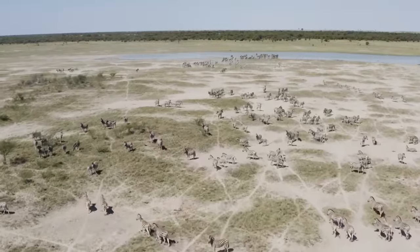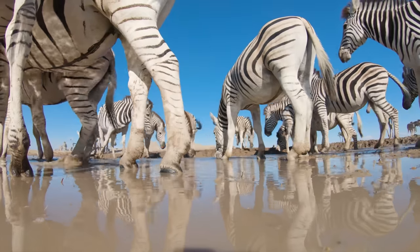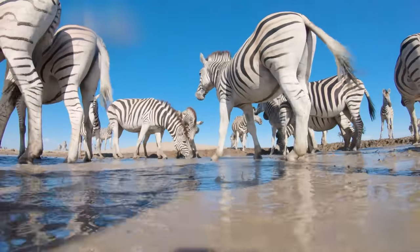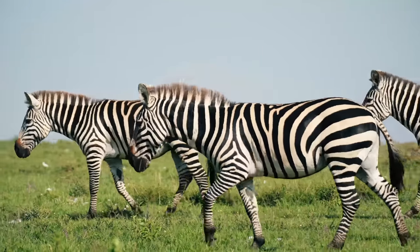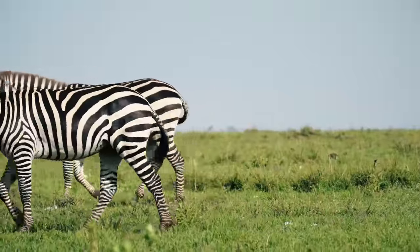A herd of zebras is called a dazzle. Each zebra's stripes are unique, like fingerprints in humans. Zebras can sleep standing up, which allows them to escape quickly if needed.